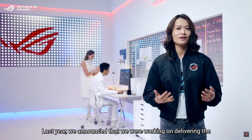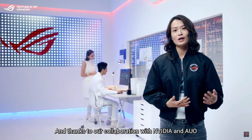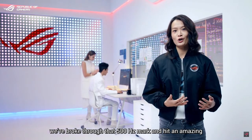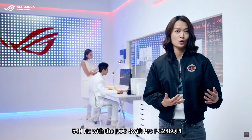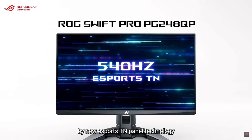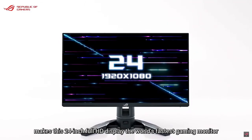Last year, we announced that we were working on delivering the world's first 500Hz gaming monitor, and it's here. Thanks to our collaboration with NVIDIA and AUO, we broke through that 500Hz mark and hit an amazing 540Hz with the ASUS ROG Swift Pro PG248QP. The 540Hz refresh rate, enabled by new eSports TN panel technology, makes this 24-inch Full HD display the world's fastest gaming monitor.